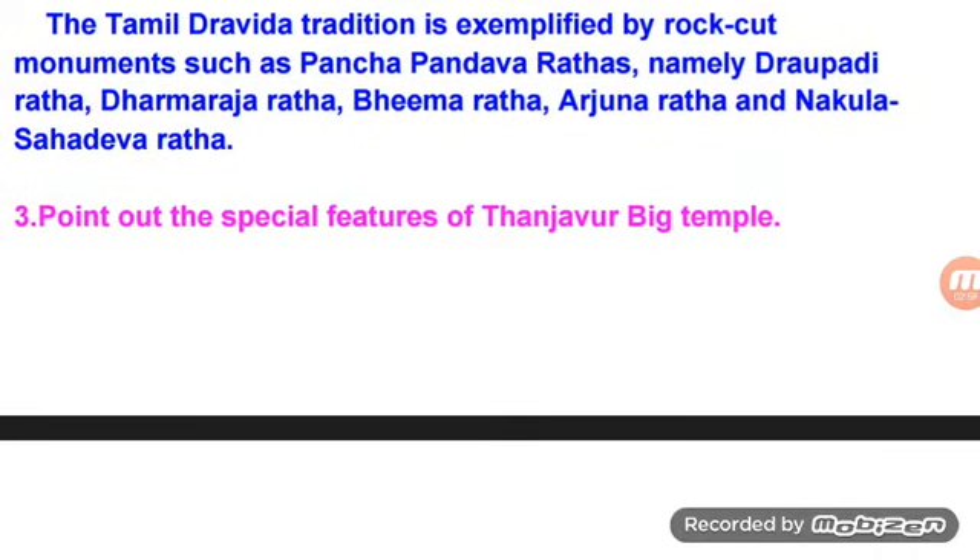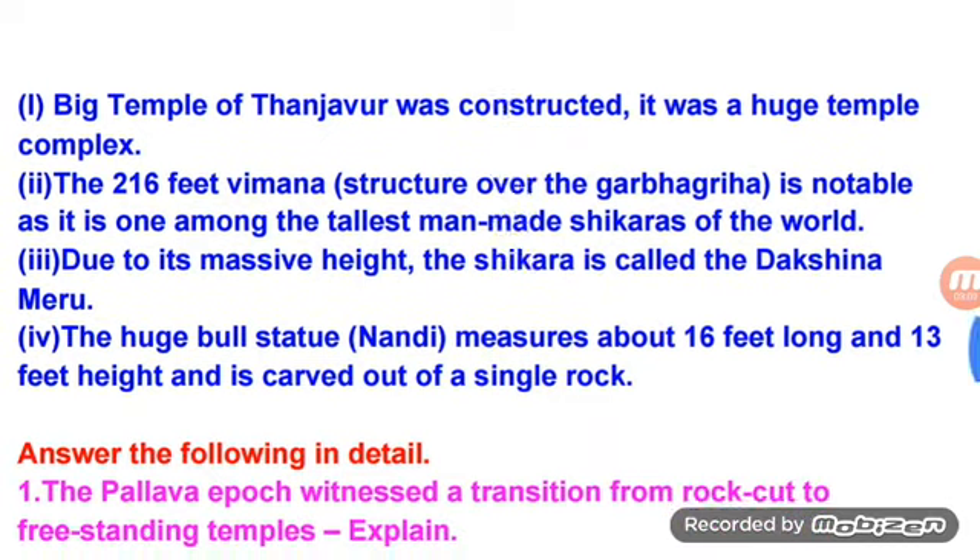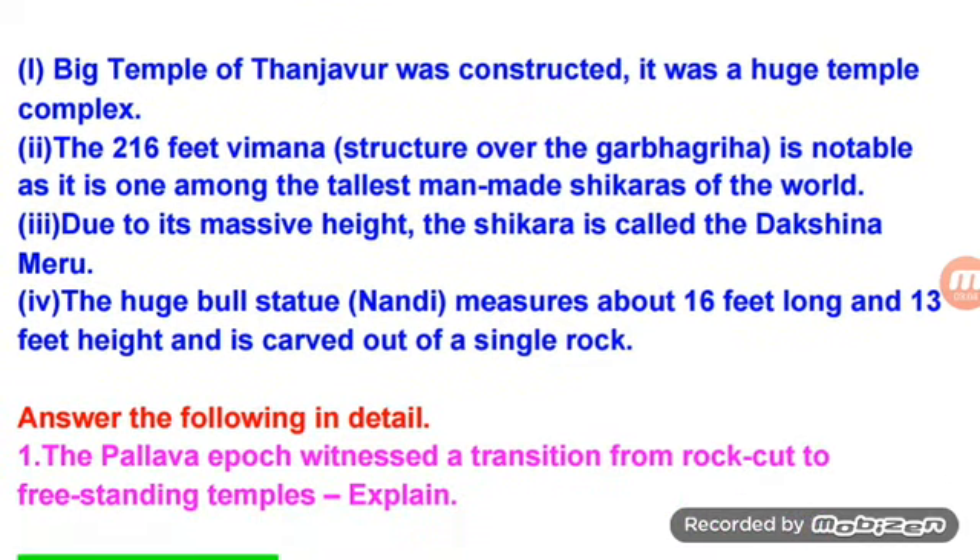Find out the special features of Tanjavur Big Temple. The Big Temple of Tanjavur was constructed as a huge temple complex. The 216-feet Vimana is notable as it is one among the tallest man-made shikaras of the world. Due to its massive height, the shikara is called the Dakshina Meru. The huge bull statue measures about 16 feet long and 13 feet in height and is carved out of a single rock.